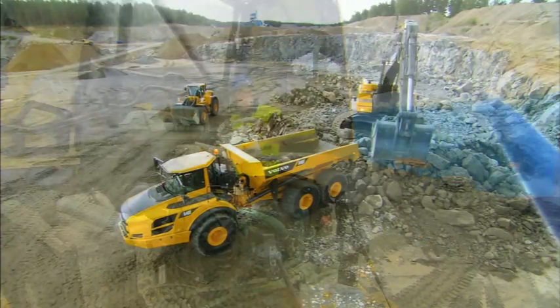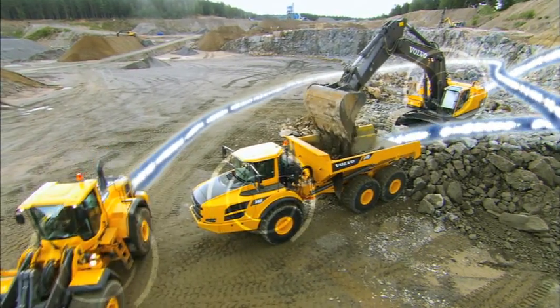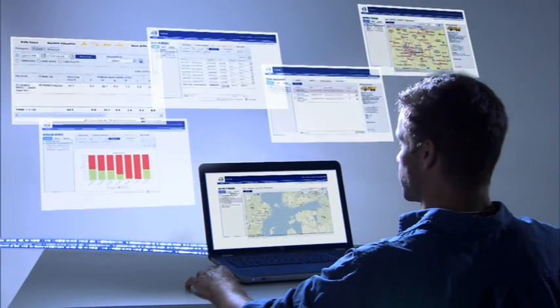Volvo's Care Track communicates with the machine and provides detailed information such as uptime, productivity, and service on a protected website.